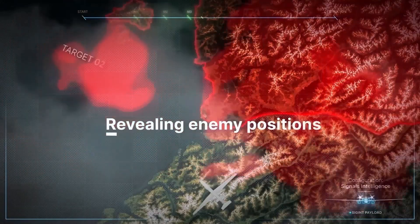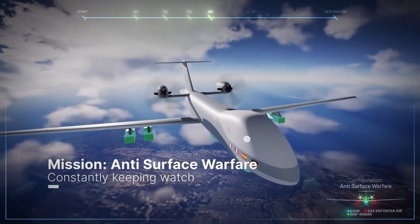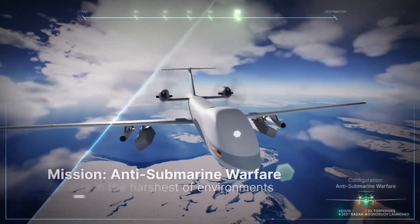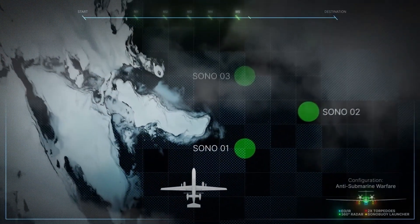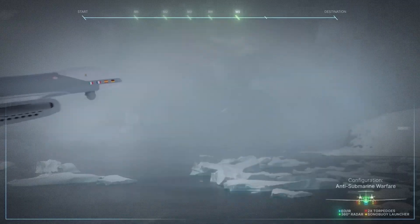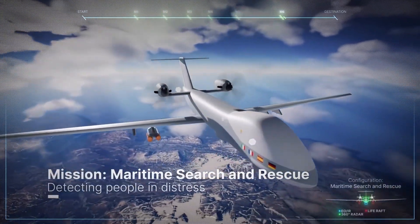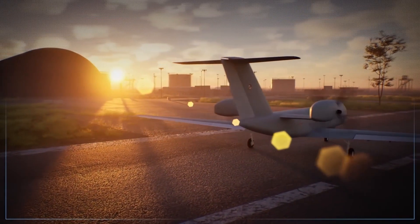The Eurodrone will perform both armed and unarmed missions, including border surveillance, maritime patrol, and battlefield support. It is fully ITAR-free, ensuring European nations can operate and export it without U.S. export restrictions. Following the completion of its preliminary design review in 2024, the project moves toward prototype production, with first flight expected later this decade. By combining advanced sensors, modular payloads, and European engineering, the Eurodrone symbolizes a major step toward Europe's independent, next-generation aerial capability.